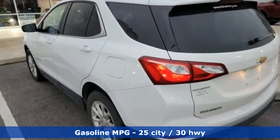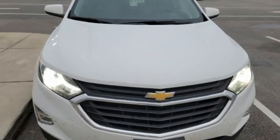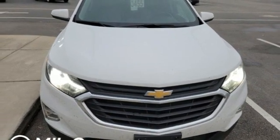Intercooled turbo inline 4-cylinder engine, dual zone climate control, streaming audio, rear parking sensors, front heated bucket seats.